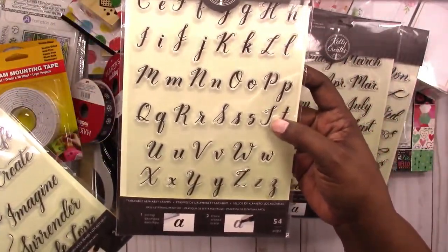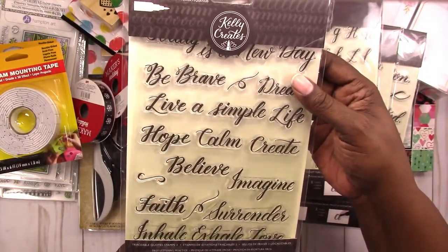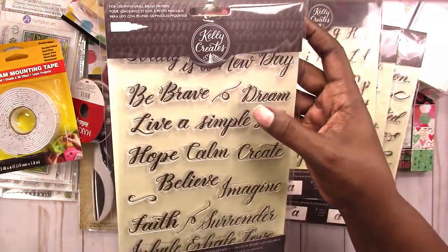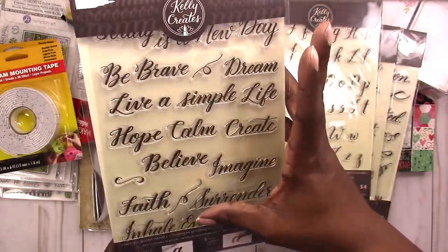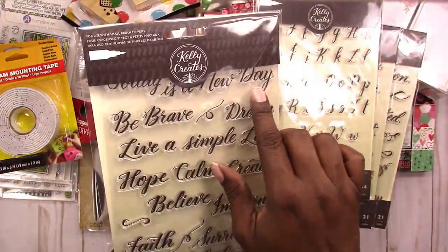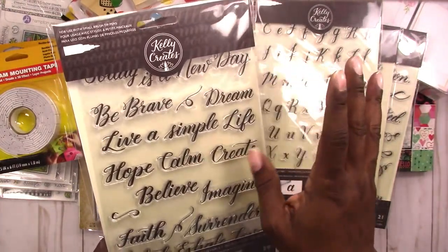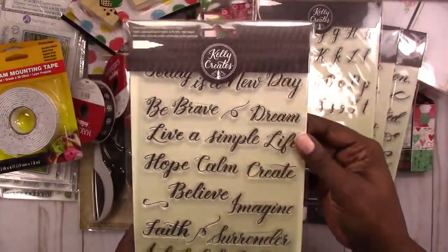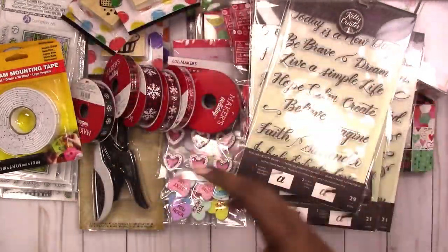And then this one is supposed to be traceable quotes — 'be brave,' 'dream,' 'live a simple life,' 'hope,' 'calm,' 'create,' 'believe,' 'imagine,' 'faith,' 'surrender,' 'inhale exhale,' 'love.' Something at the very top like 'this is a new day.' The 'be brave,' 'dream,' 'hope,' 'create,' 'believe,' 'imagine' are my favorites and probably the ones I'll use the most.